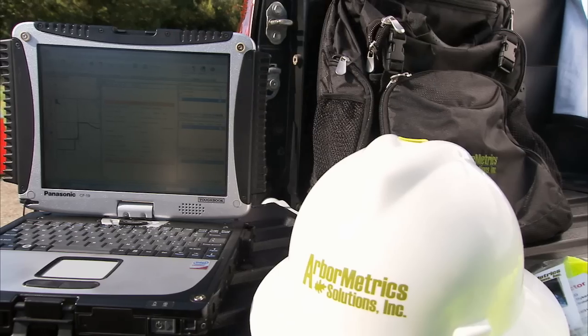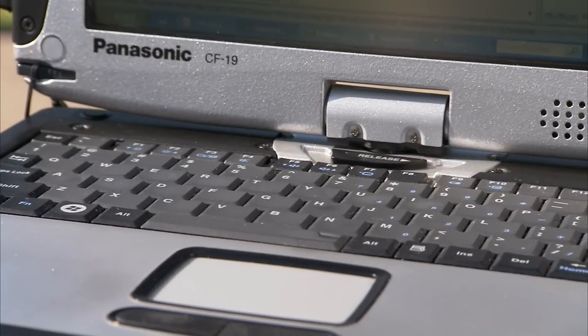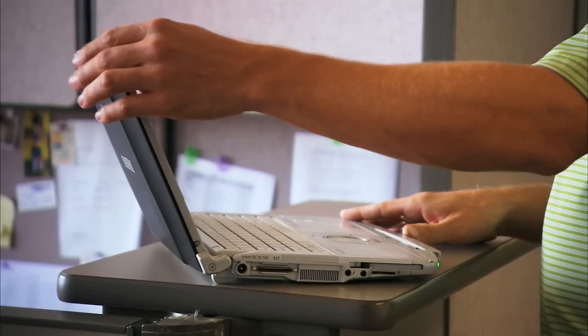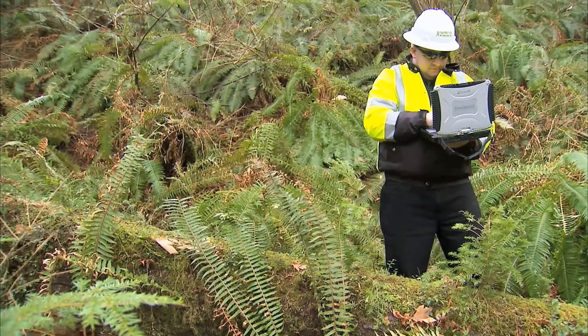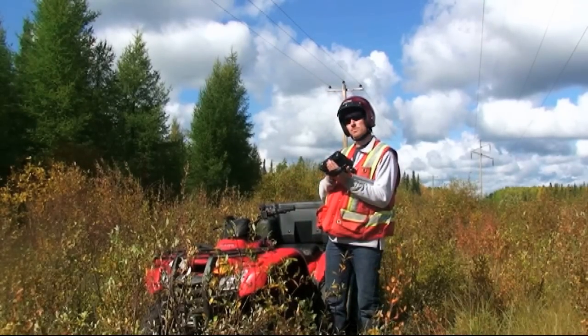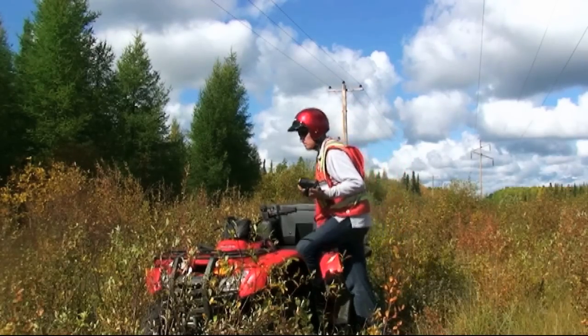Early on, Panasonic sat down with us and said, these are all the possibilities. Let's look at what you do and get you what you need. We have Business Rugged for our management team, Fully Rugged for the bulk of our workforce, and an ultra-mobile rugged solution for selected off-road projects where we're driving quads, four-wheelers, and snowmobiles.